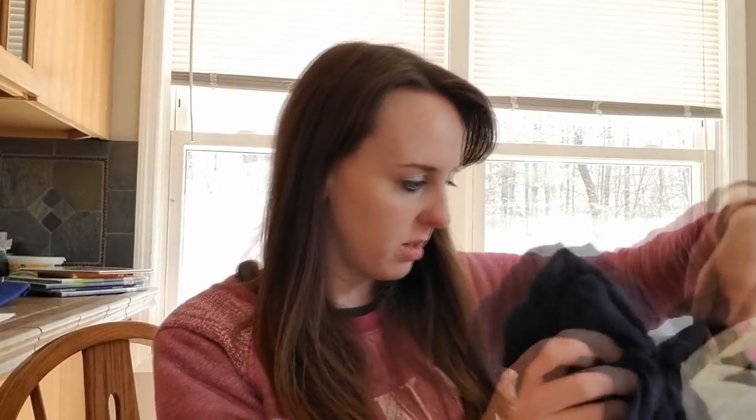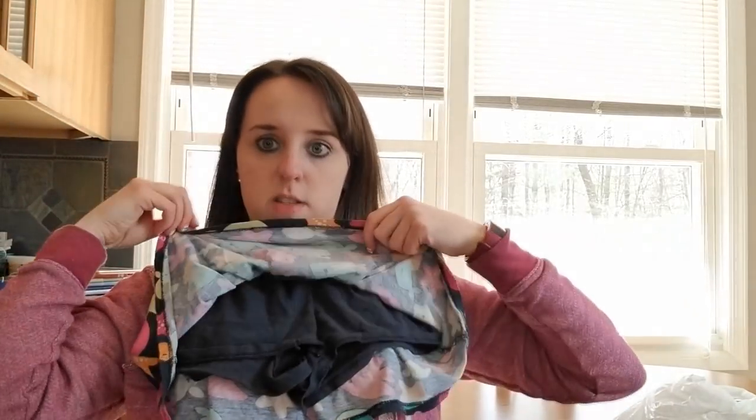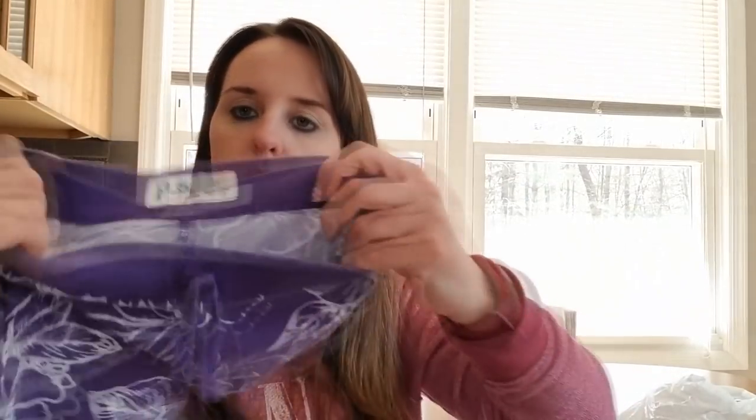These aren't gonna be in any order. I got her this Jumping Beans brand skirt - I love these skirts because they have the shorts underneath so she can wear it playing and running and doing whatever in the summertime. I also got these shorts I thought were cute, they're PS from Aeropostale.